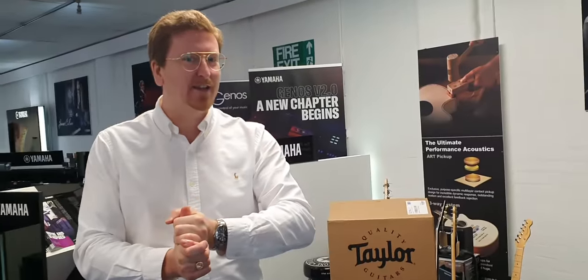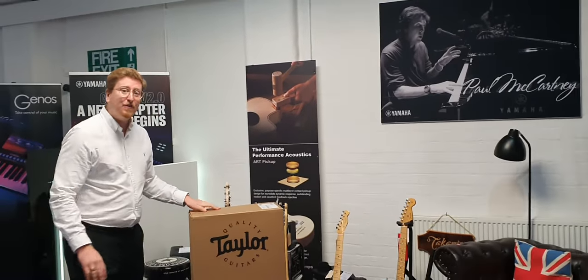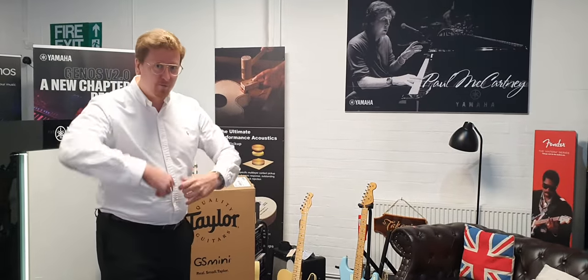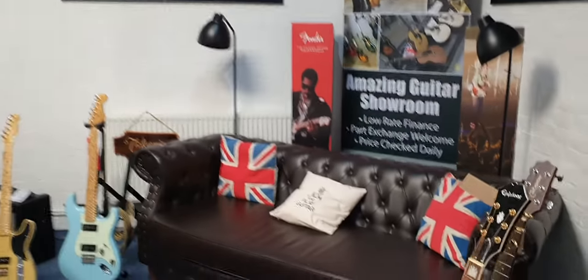So you've come to have a look at a Taylor GS Mini — is that correct? That's right, yeah. Wonderful! Well I've got it here, so the guitar is brand new and boxed. It's up to you Graeme — you can unbox it yourself so you can have that experience of unboxing a guitar, or I can unbox it for you, whichever you would prefer. In the meantime, if you take a seat on the couch and get yourself comfortable, that would be lovely.